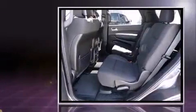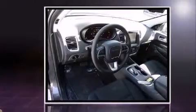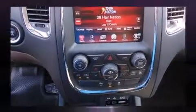It distinguishes itself from the competition with features such as delay off headlights, front and rear reading lights, speed-sensitive wipers, automatic temperature control, a roof rack, and remote keyless entry.